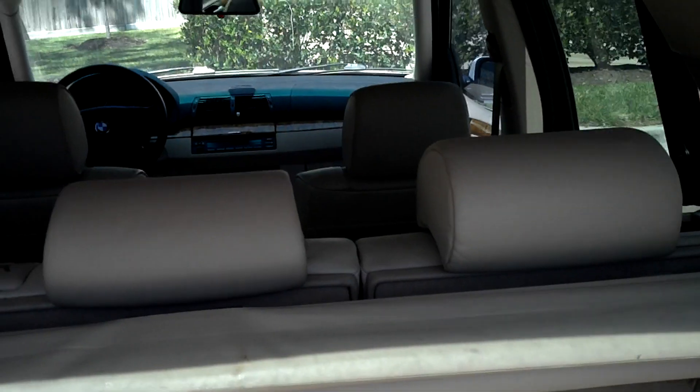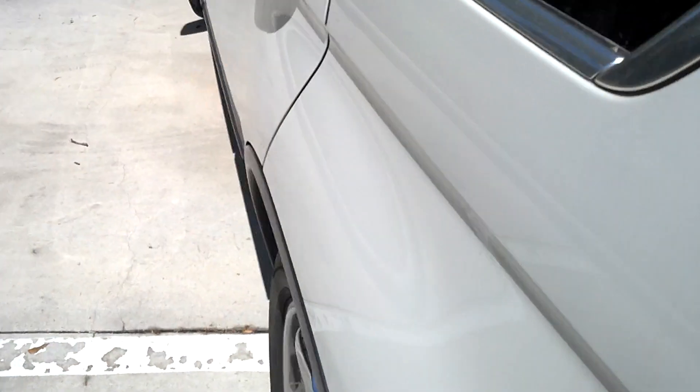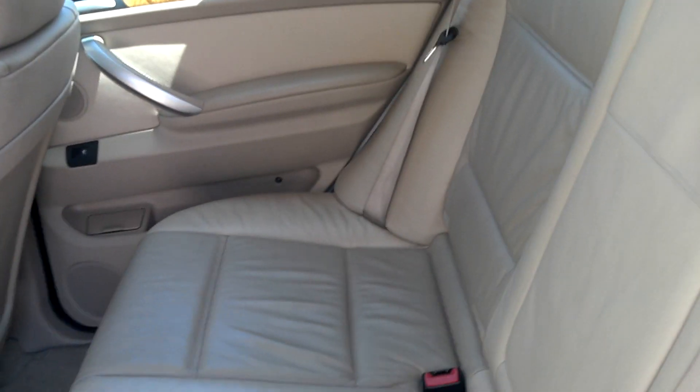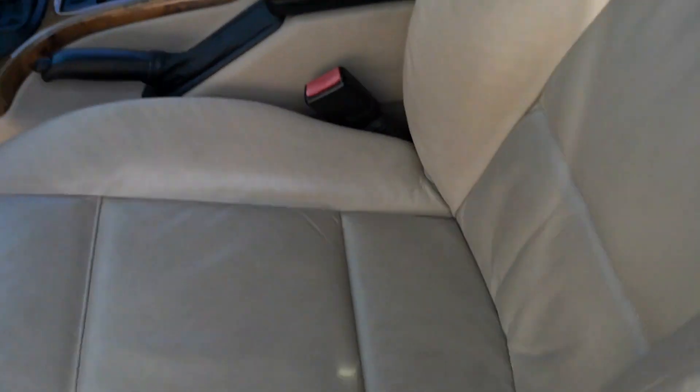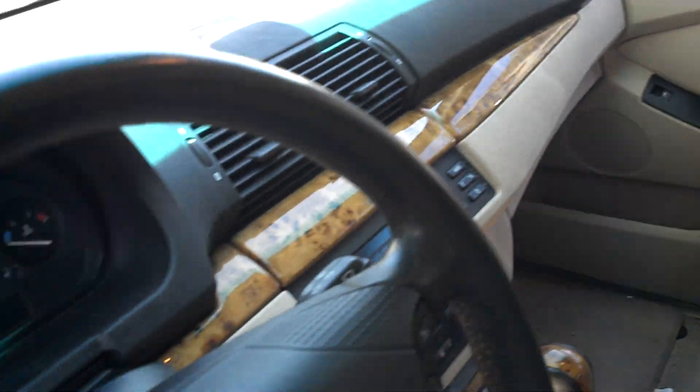The back seats look brand-new. Front seats have no damage — the interior looks beautiful.